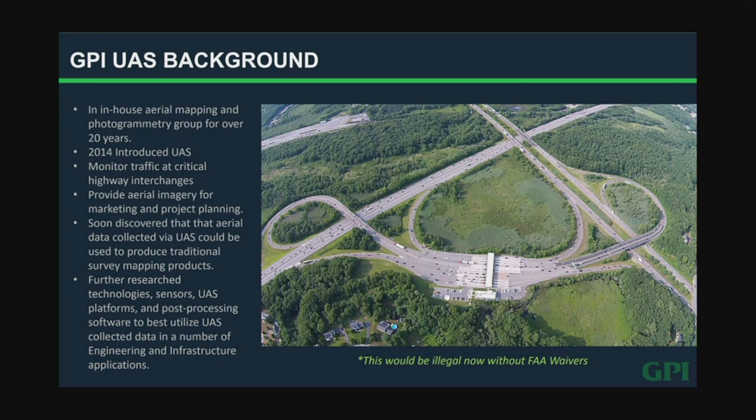This is supposed to be a video, and if the videos don't work this will be a very short presentation because it's basically all videos. Just a little bit about GPI: we've been dealing with aerial mapping and aerial imagery for over 20 years. Back in 2014 we purchased our first drone, and it was really just for the cool factor — to do pretty graphics for proposals and presentations, to get nice aerial shots. We soon realized there was a ton of uses for these things.